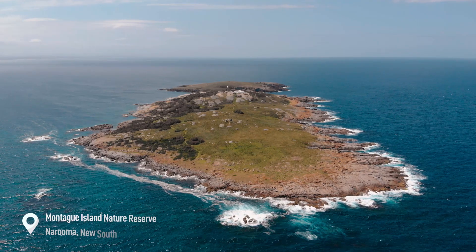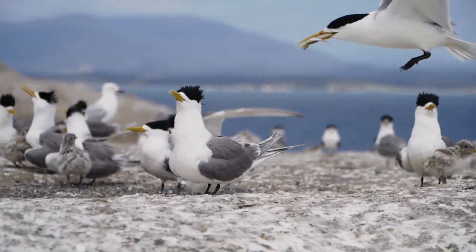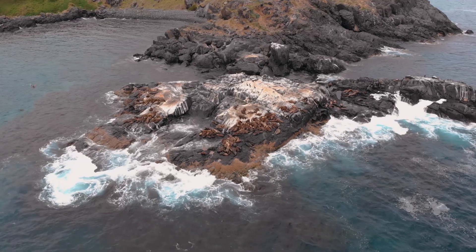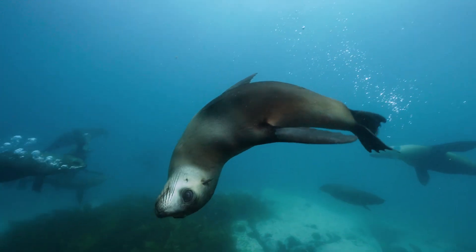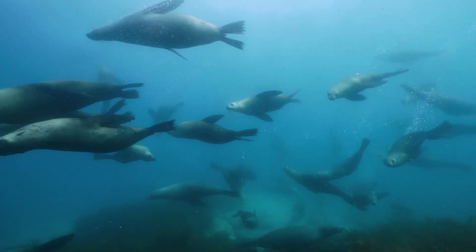Starting off our list is Montague Island off Narooma, which is a sanctuary for a massive array of wildlife including a year-round fur seal population, reaching over 1,000 seals during the cooler months. For those after interaction, this one's for you.